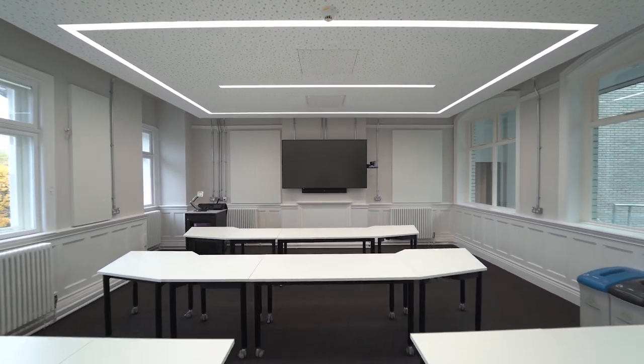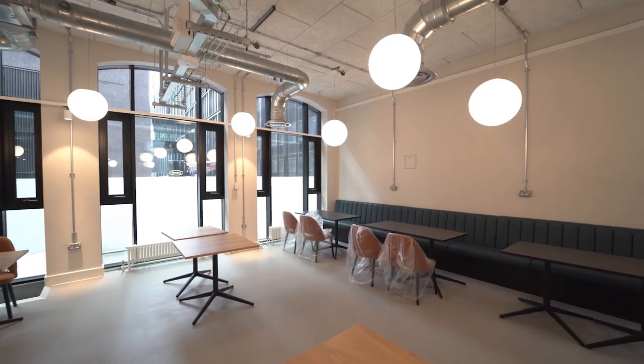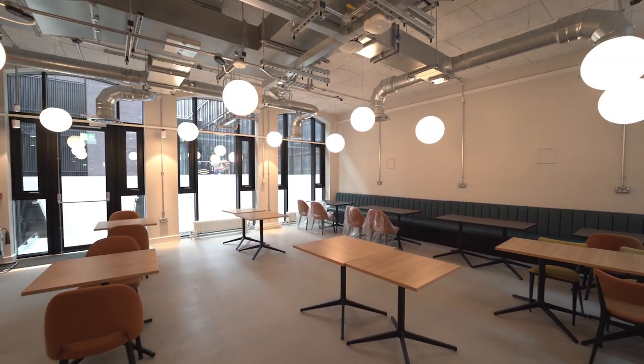It's quite a challenge to make these significant alterations in a building that's a little bit unpredictable when you start uncovering things. A challenge we faced on the upper floors was one of the partitions that we were due to take down.